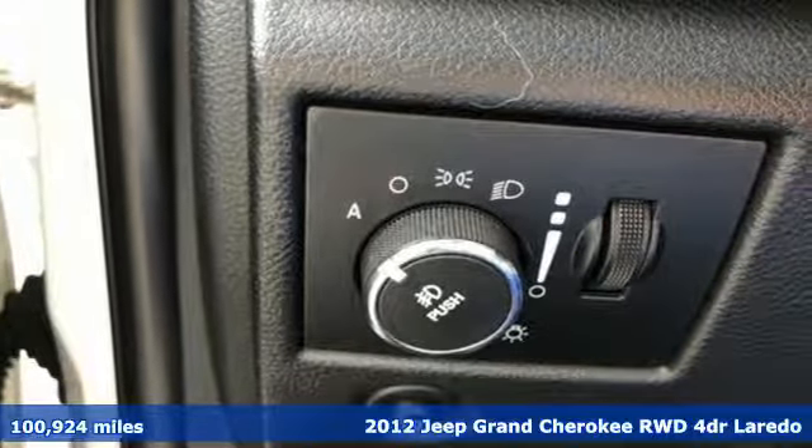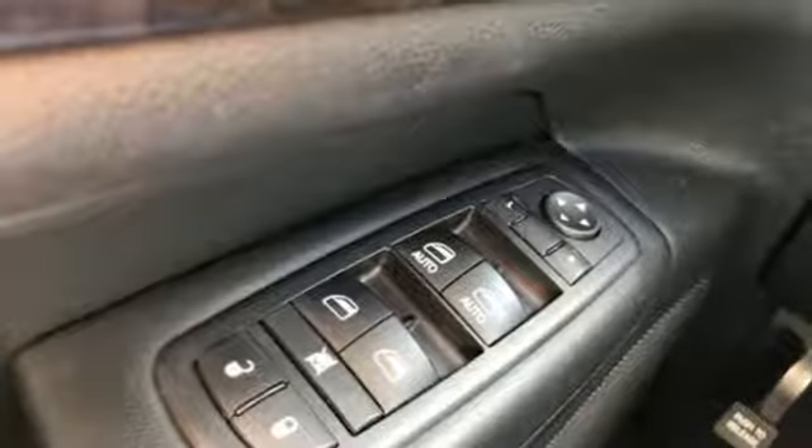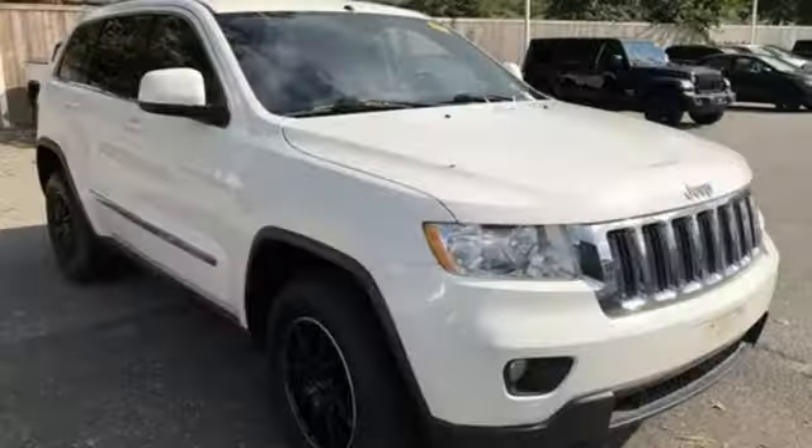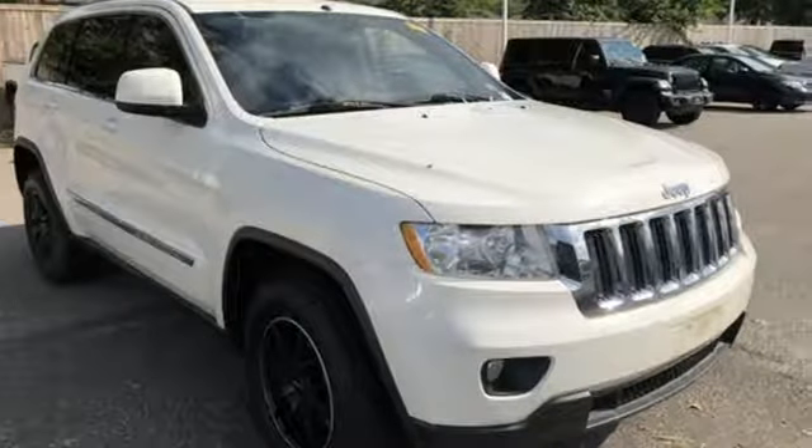It comes with all the amenities you need: auxiliary audio input, power heated mirrors, dual zone climate control, and three 12-volt power outlets.